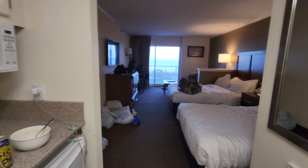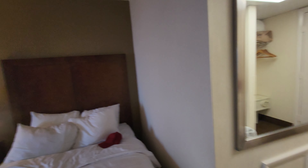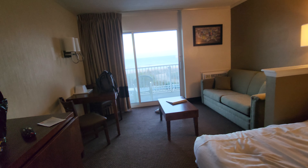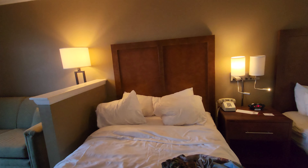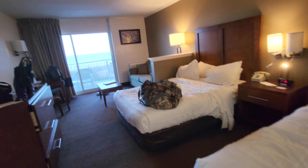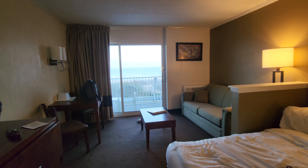Oceanfront is $85, city view is $61. Prices may vary, as I'm here at the end of May on a Monday. Could be more in June, July, or August during the busy seasons. But this hotel has always been significantly cheaper than its competition.